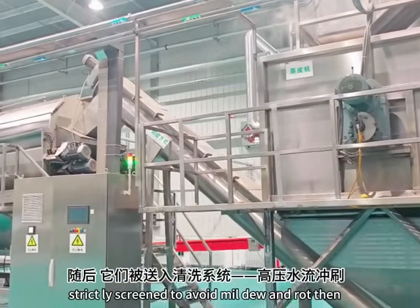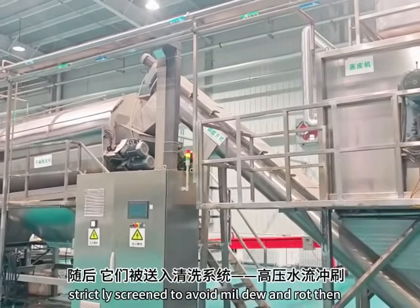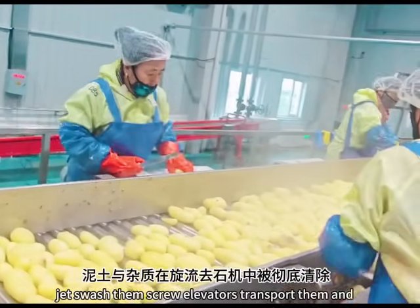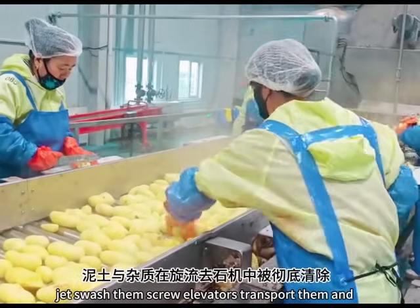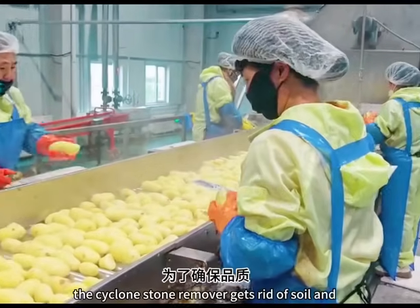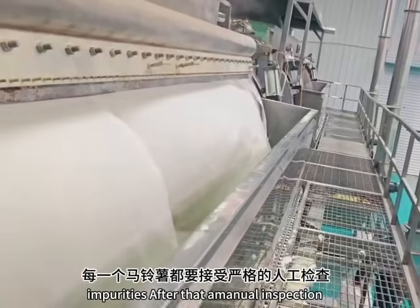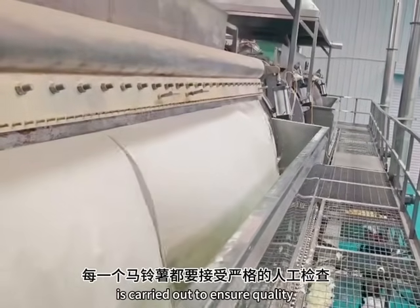Fresh potatoes start their journey. First, they are strictly screened to avoid mildew and rot, then sent to the cleaning system — high-pressure water jets wash them, screw elevators transport them, and the cyclone stone remover gets rid of soil and impurities. After that, manual inspection is carried out to ensure quality.